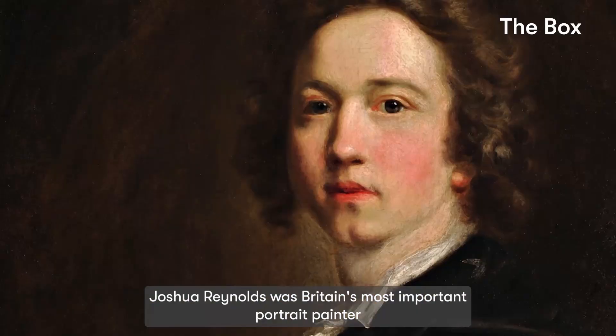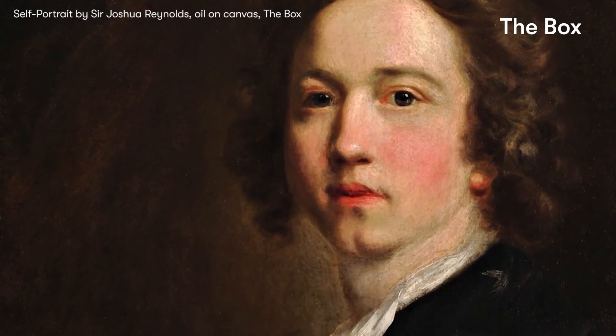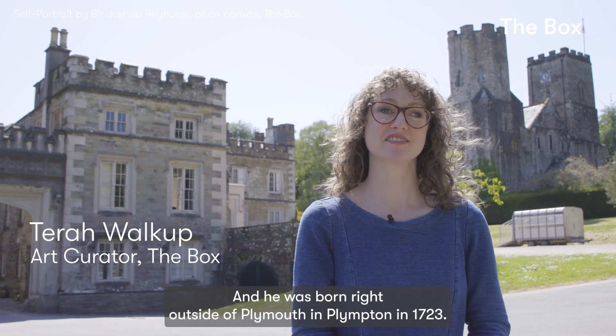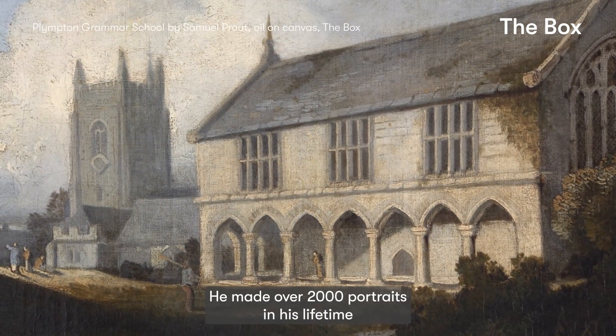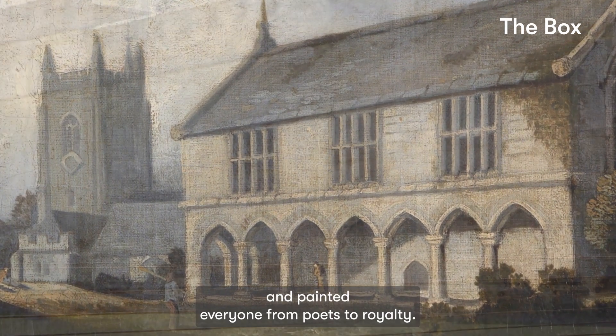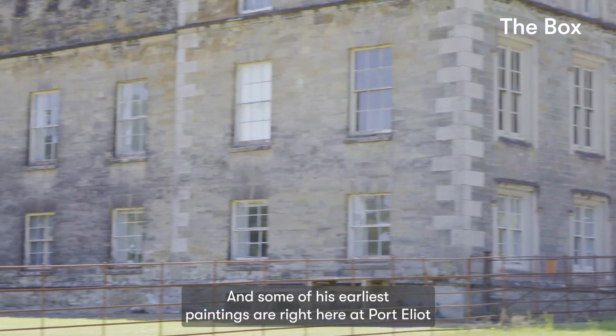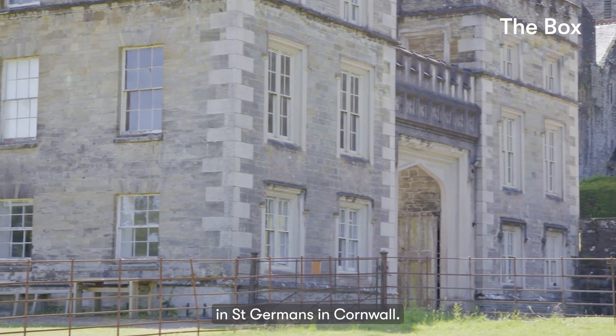Joshua Reynolds was Britain's most important portrait painter and one of the most influential artists of his time. He was born right outside of Plymouth in Plympton in 1723. He made over 2,000 portraits in his lifetime and painted everyone from poets to royalty, and some of his earliest paintings are right here at Port Elliott in St. Germans in Cornwall.